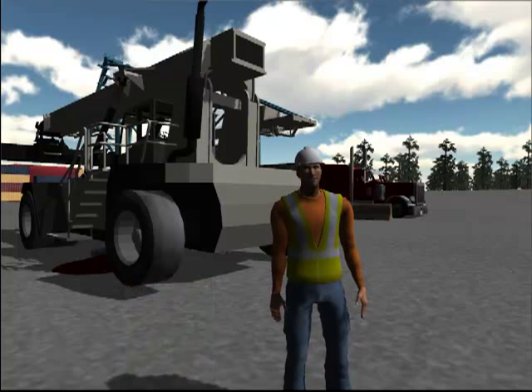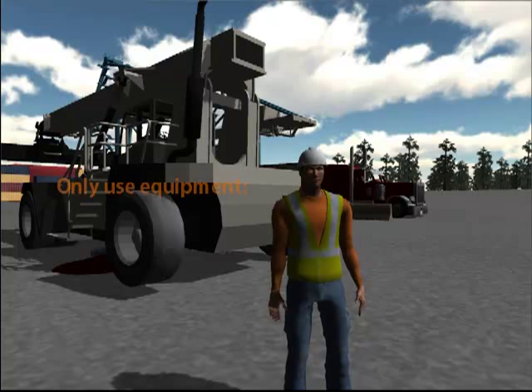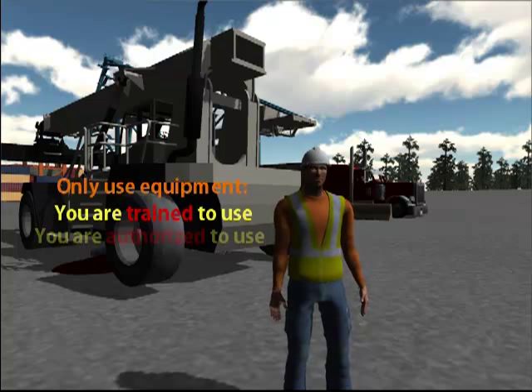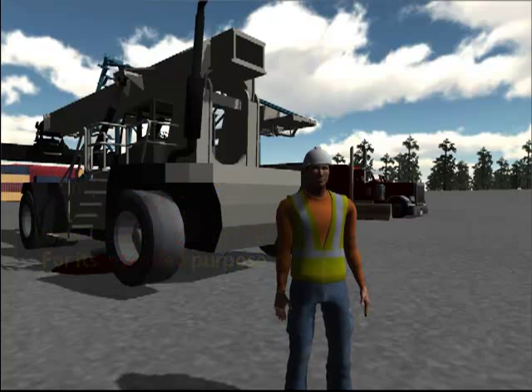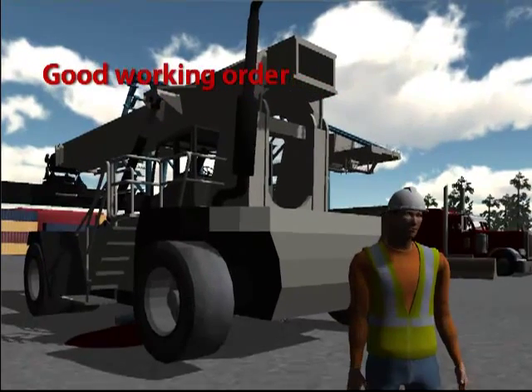If you will be the equipment operator, you must do so responsibly and follow the necessary precautions. Only use equipment you are trained and authorized to use, and for its intended purpose. Before using mobile equipment, check that the equipment and its safety features are in good working order.